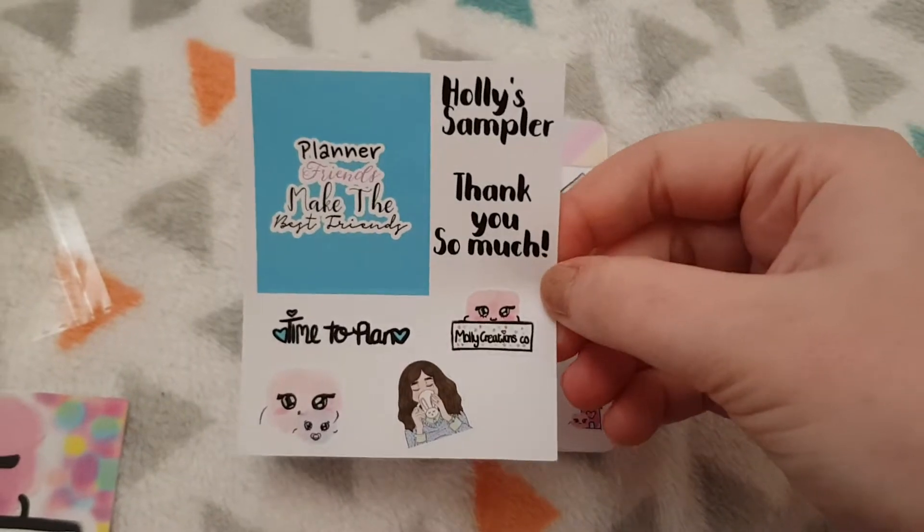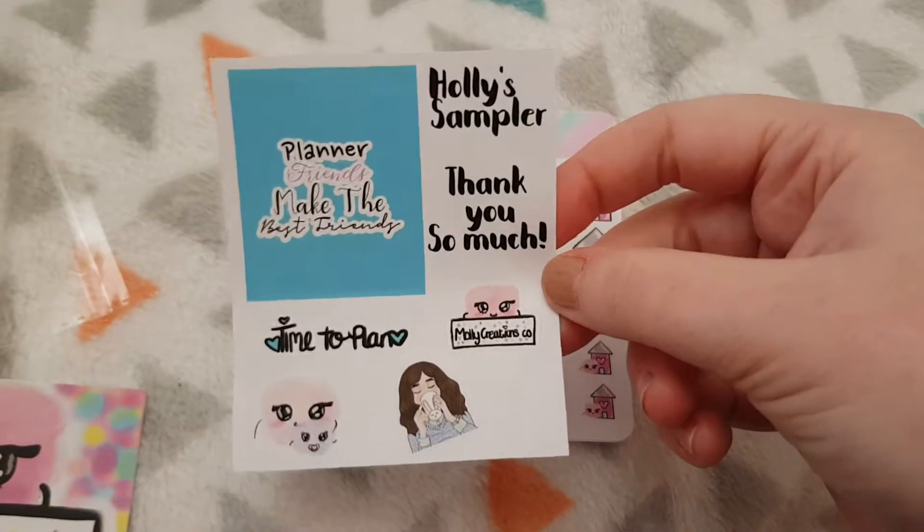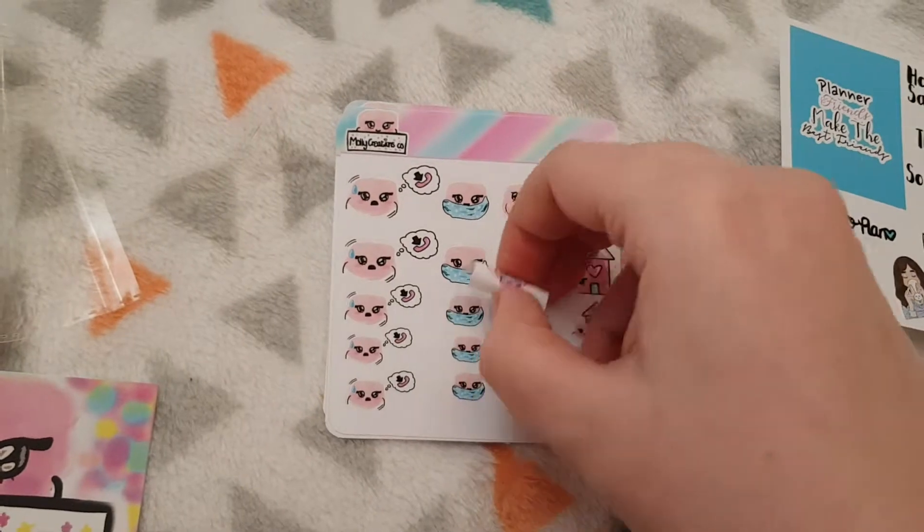I used Holly's code again, so I got Holly's sampler. And yes, I did spend over five pounds.